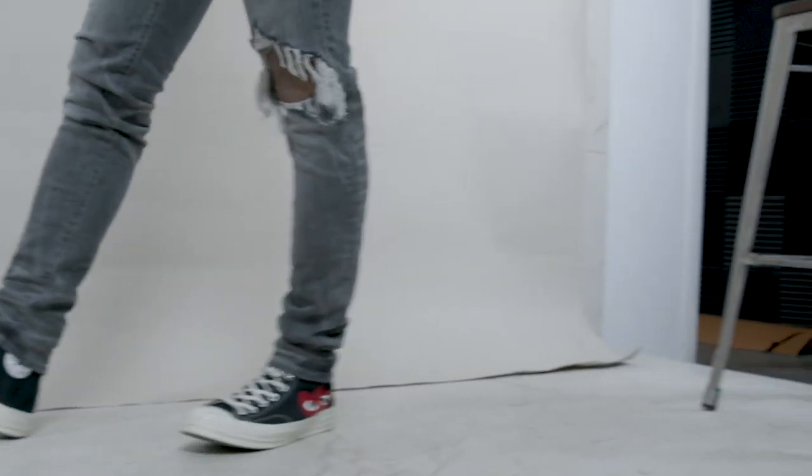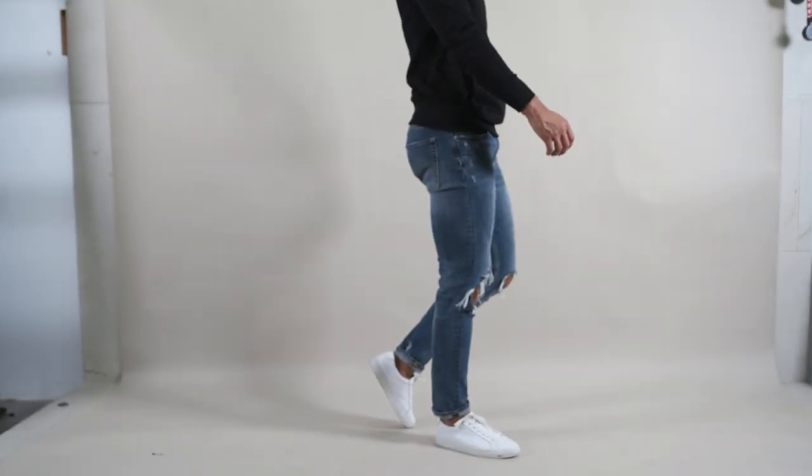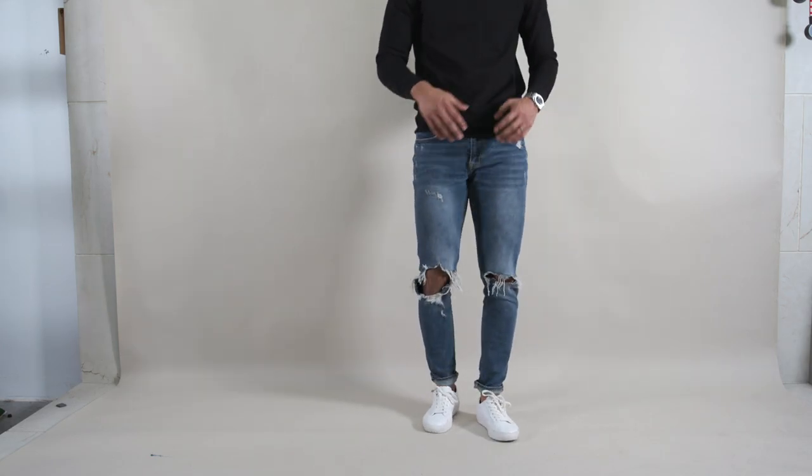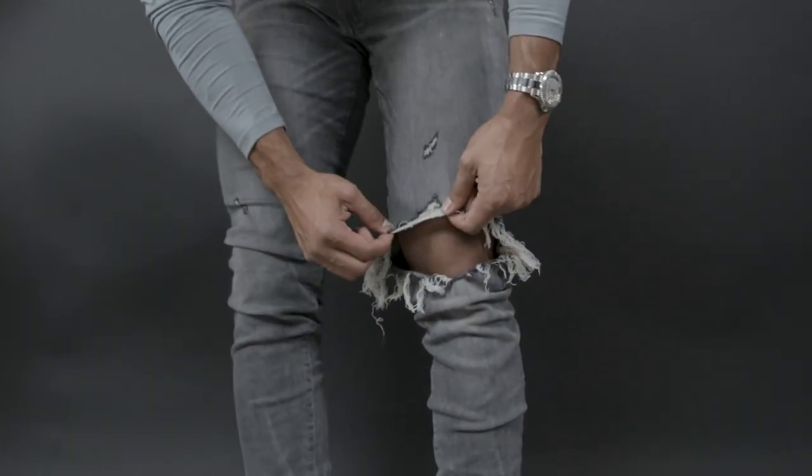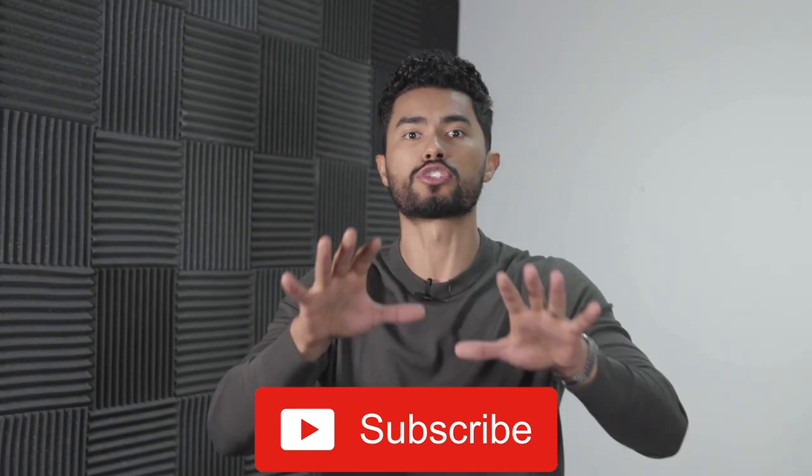Number one: ripped jeans. I know what you're gonna say — Jose, you're a hypocrite. I can pull out like seven pictures of you wearing ripped jeans, and it's right, I have. But when I say ripped jeans, I'm talking about completely destroyed denim that looks like you're a hobo and you're paying $200 for it. Here's the problem: are they a cool staple? Yes. However, they're not versatile. If you're trying to look good consistently, opt for denim with no major distressing or minimal distressing. That way you can wear that jean multiple days a week and people aren't gonna realize it's your only pair of jeans.